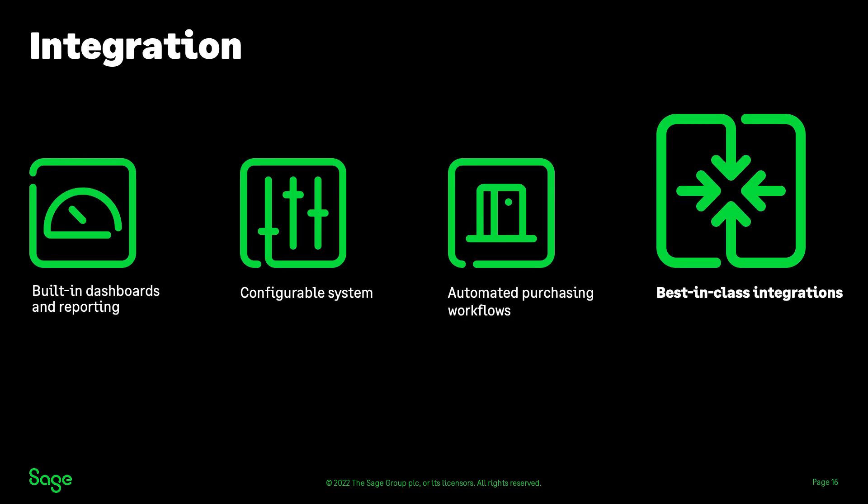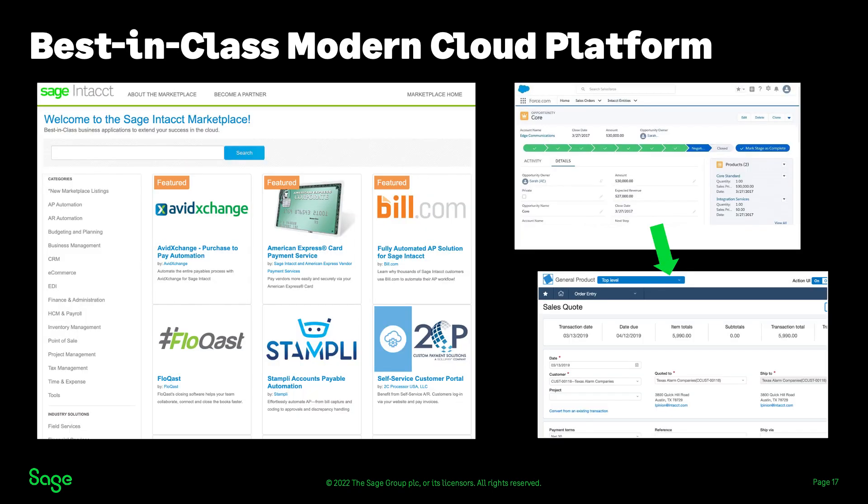We really do want to be our customers' partner for the life of their business, and part of that is being able to grow with them by integrating with solutions that change as their needs change. With our open APIs, you can integrate with any system that has integration capabilities. You can also choose from dozens of services in the Sage Intact marketplace covering CRM like Salesforce, payment services like check, ACH, and card payments, payroll, point of sale, warehouse management, and much more.